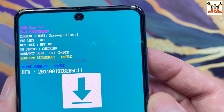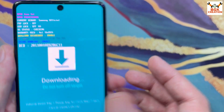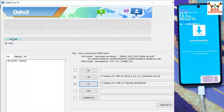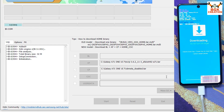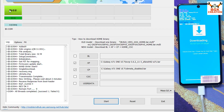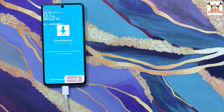This is the Odin mode screen. The KG state must show 'Checking.' The phone is booted into Odin mode and connected to the computer. On the computer, Odin has already detected the phone. On Odin, click Options, untick Auto Reboot, go back, then click Start to begin flashing the recovery along with the VBMeta. When done, exit Odin.